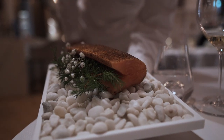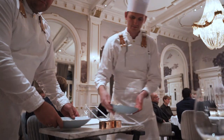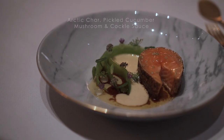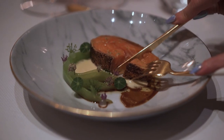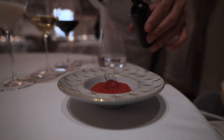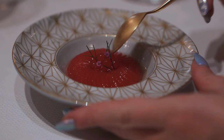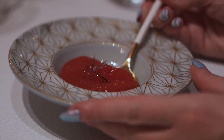The last savory course might have been our favorite of all: Arctic char, cooked to perfection and served with a pickled cucumber salad and two sauces — one of set mushrooms, and one made from cockles, mussels, and verjuice. Speilsalen was awarded its first Michelin star less than a year after opening, and in our opinion, it won't be long before they earn their second.